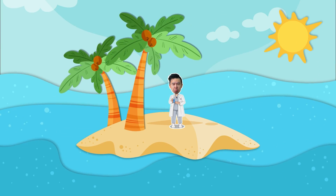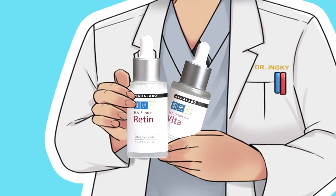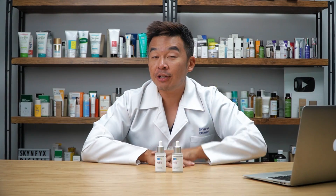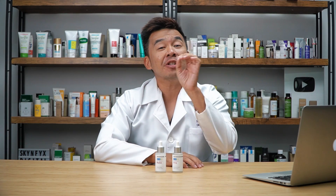If I want to be stranded on an island and I could only bring two serums with me, these are the two serums I'll bring. Now before I review which two serums I should bring to the island, just hit the subscribe button because it pushes more videos like this to more people like yourself.